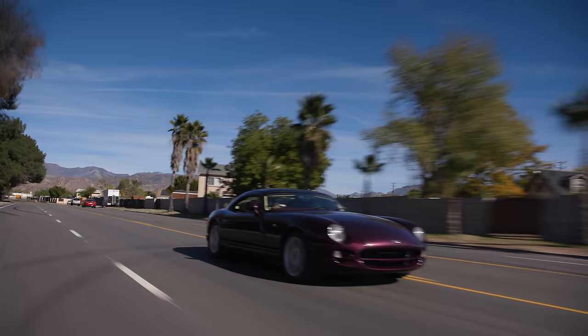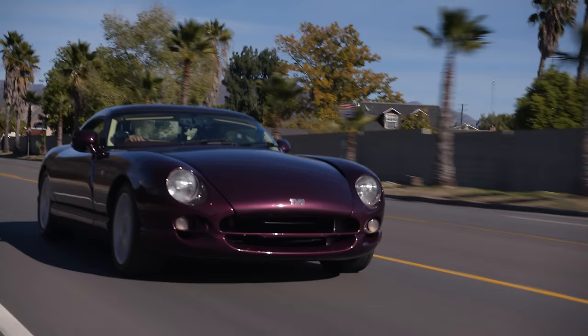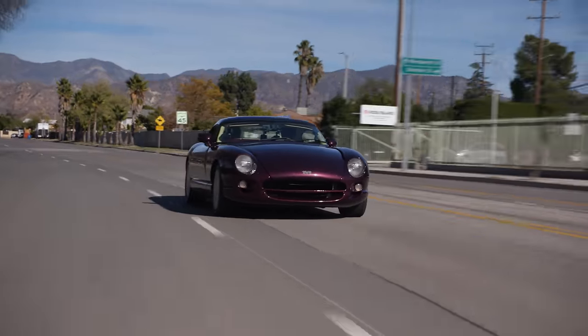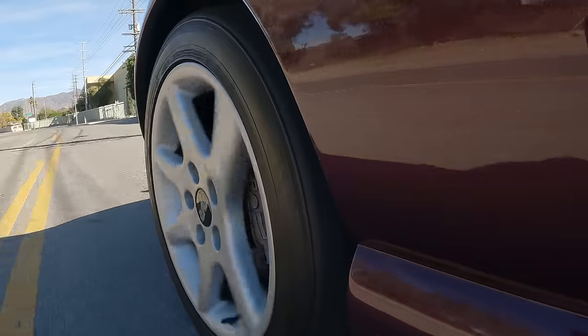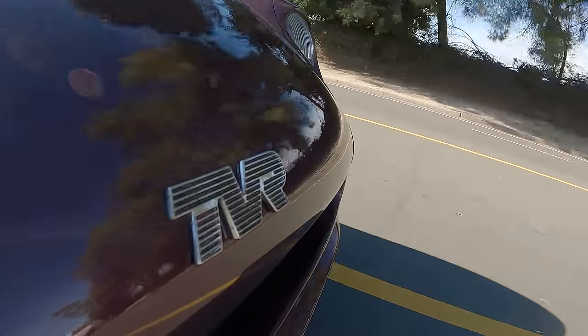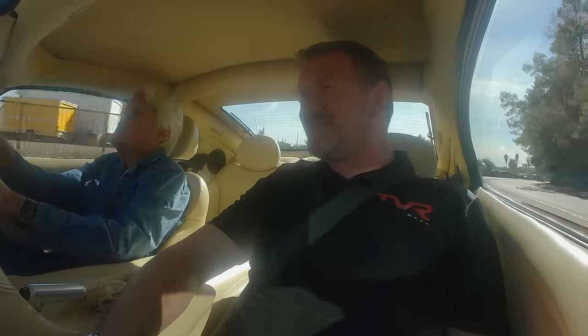Have you ever driven any of the older TVRs, like the Vixens? No, you don't see them here. There seems to be a few more of them on the East Coast. She pulls pretty well. Very positive handling. There's no red line — what is it, about 7,000? Yes, 7,000. It really revs because of that flat-plane crank.